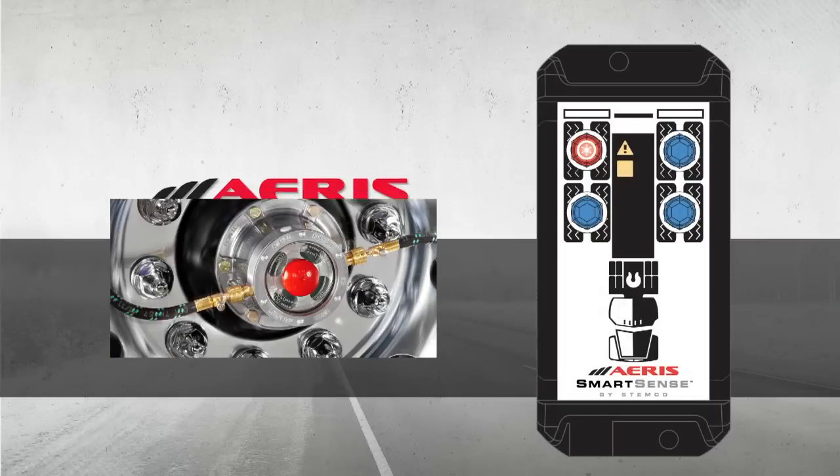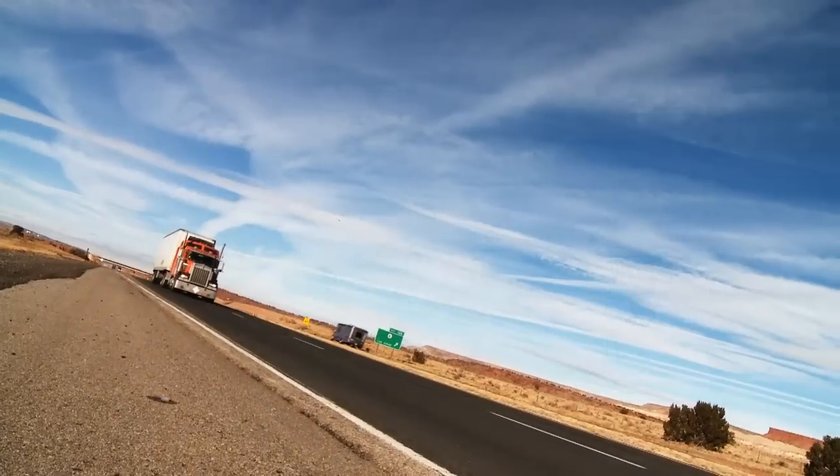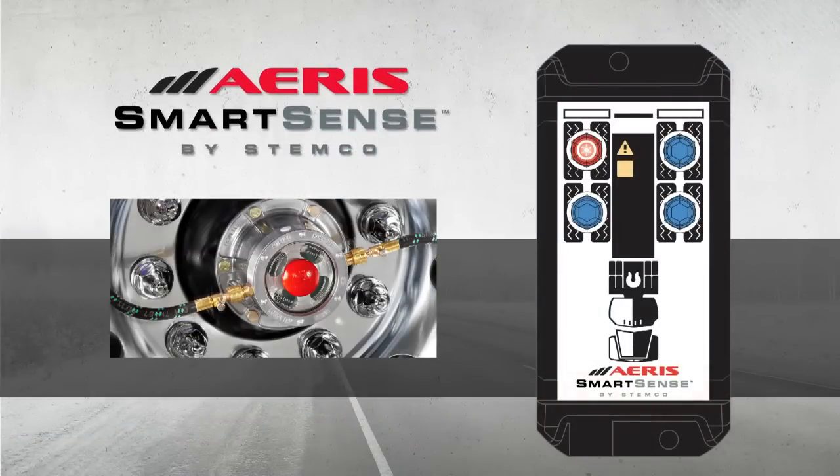Building on the success of the Eris by Stemco, we now introduce the Eris system with SmartSense technology, an advanced upgrade designed to help make the roadway safer. The Eris SmartSense features an advanced driver alert system that monitors and identifies which wheel ends are taking air for faster corrective action. Thanks to its built-in zero power display, the maintenance team can quickly identify which tires need service, even when the trailer is disconnected from power.